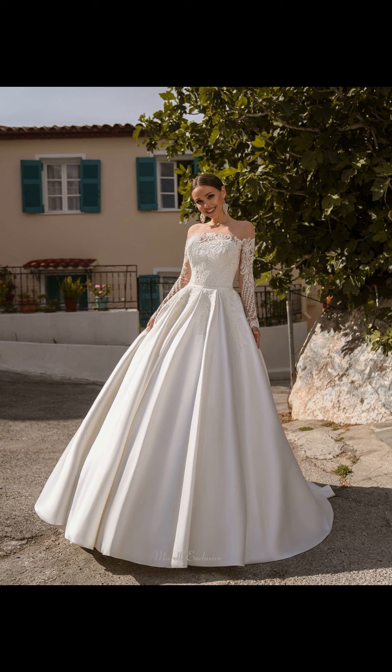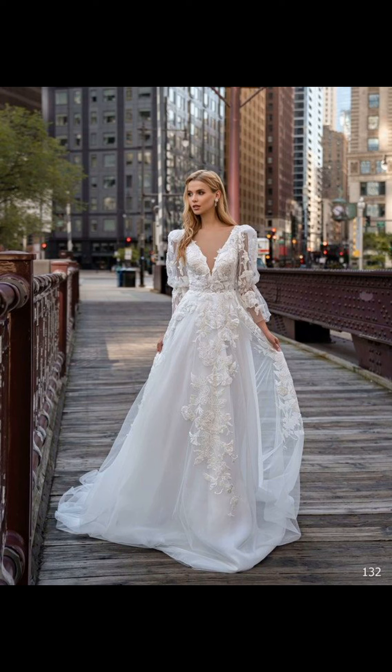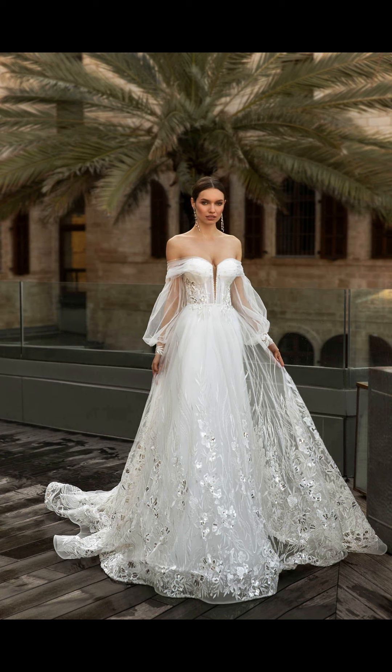Pair it with a sparkling tiara and you will be the center of attention. For those who prefer a more modern and sleek look, the mermaid or trumpet silhouette is a fantastic choice. This style hugs your curves and flares out just below the hips, creating a stunning hourglass shape.